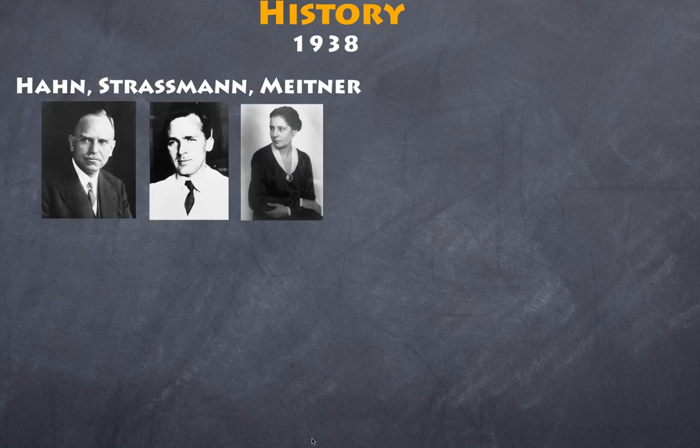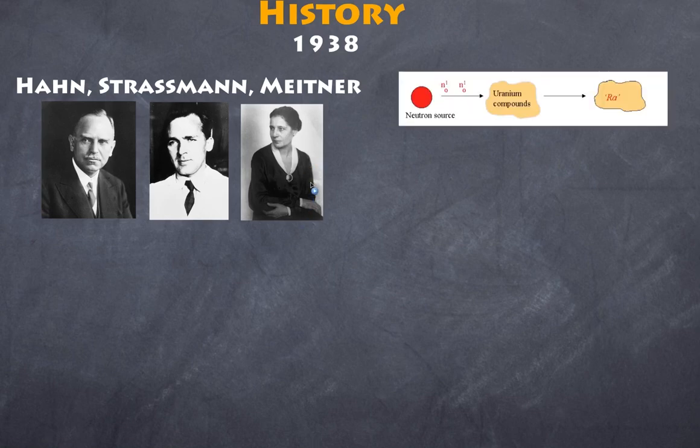In 1938, however, we have a major breakthrough. Three German scientists — Otto Hahn, Strassman, and Lisa Meitner — were working again on bombarding uranium with slow-moving neutrons and they got some interesting results. They discovered that there was a lighter element existing in their sample, and they found that this unknown lighter element had some similar properties to barium. By this stage, Lisa Meitner had moved to Sweden with her nephew to escape German persecution of the Jews, but she kept in regular contact with both Hahn and Strassman.